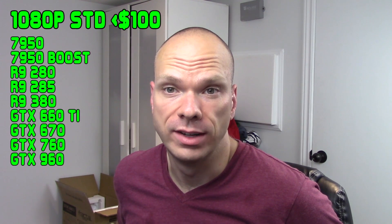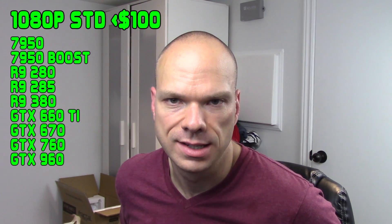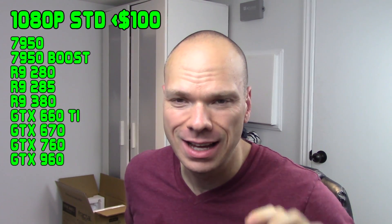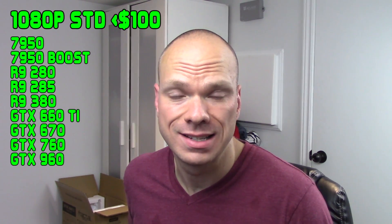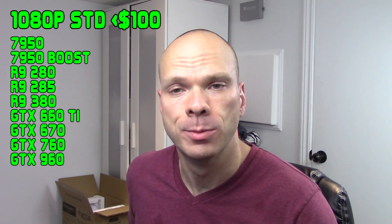The next category is your 1080p Standard — cards that can achieve 1080p around the comfortable middle and will usually cost you $100 or less here in Canada. This includes the 7950 on the AMD side, as well as cards like the 670, or even as low as the 760 or 660 Ti on the Nvidia side. The Radeon 7950 used to be my card of choice in this performance class because it was everywhere and cheap, but it's kind of become scarce as of late — they've all been bought up and they're getting older.